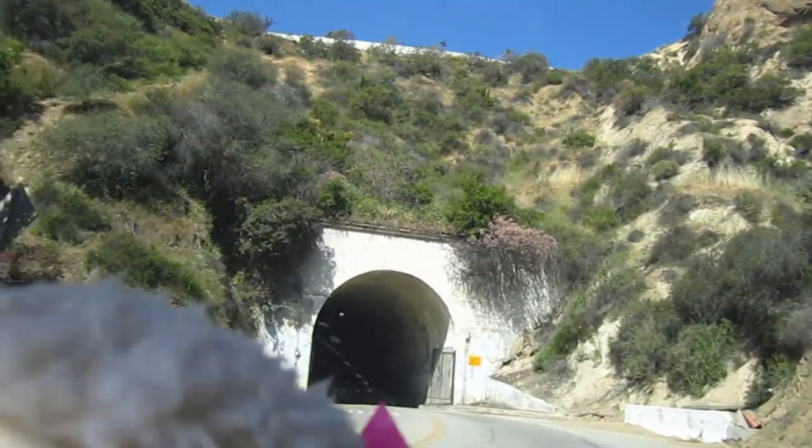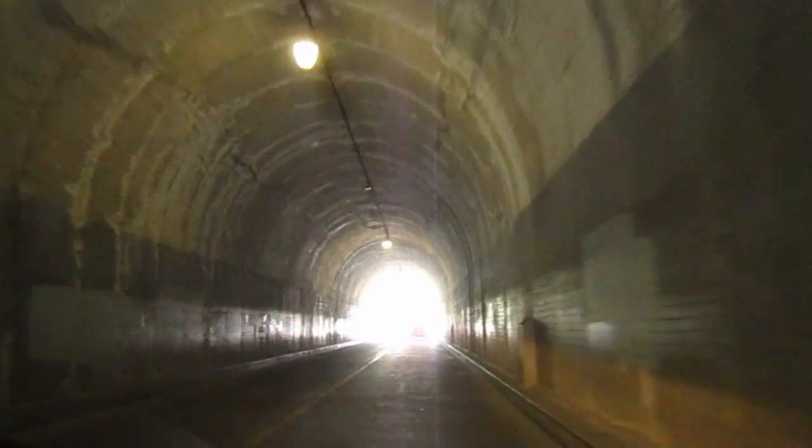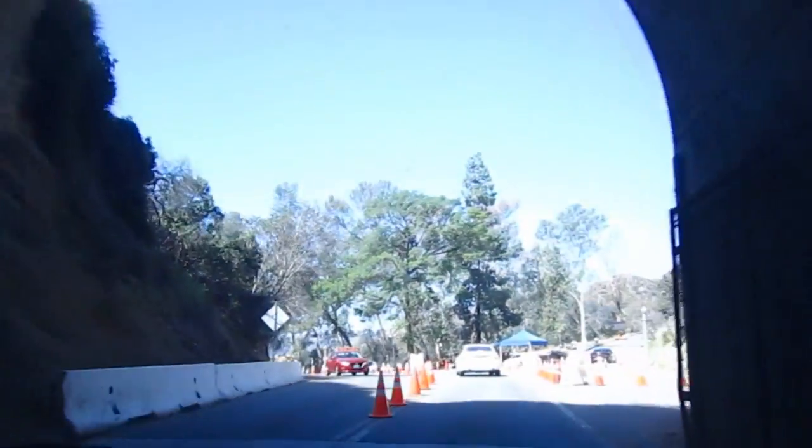Alrighty guys, we're going in the tunnel. Check it out. This is a big mountain guys, we're going through the mountain. The light at the end of the tunnel. And we have arrived.